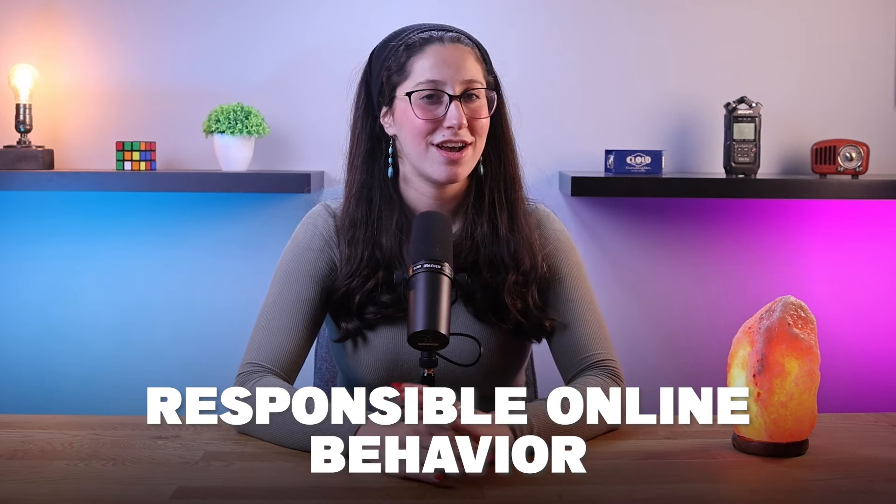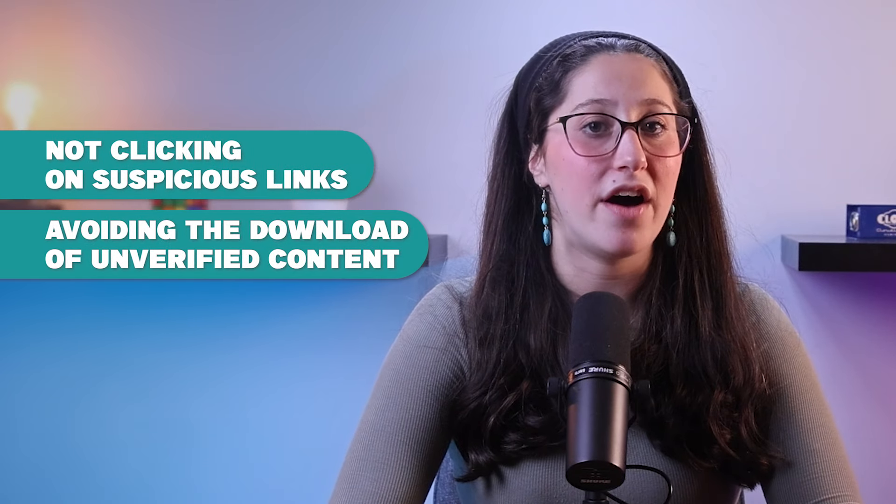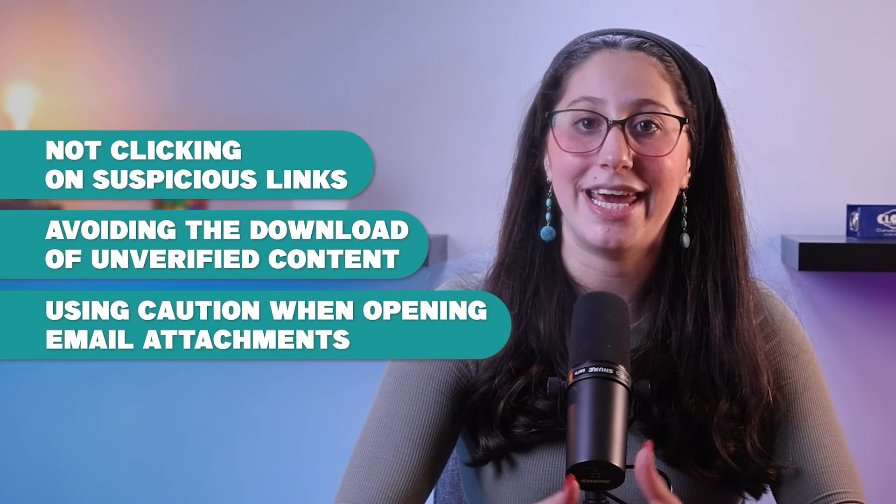Training also encourages responsible online behavior, such as not clicking on suspicious links, avoiding the download of unverified content, and using caution when opening email attachments. These habits are essential in reducing the risk of malware infection.